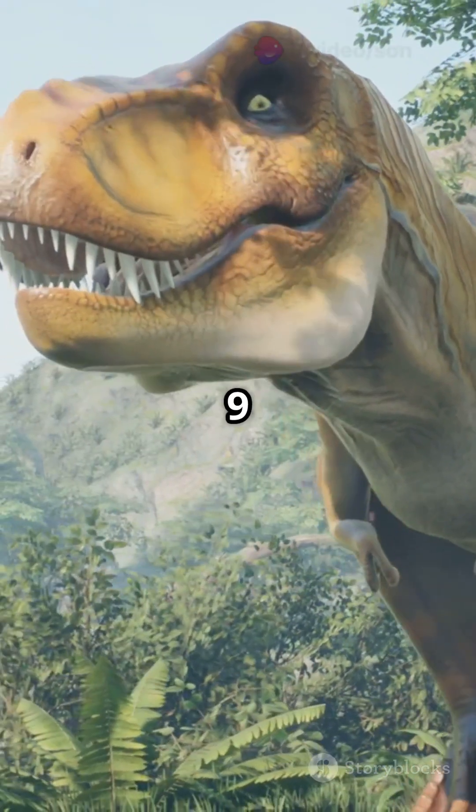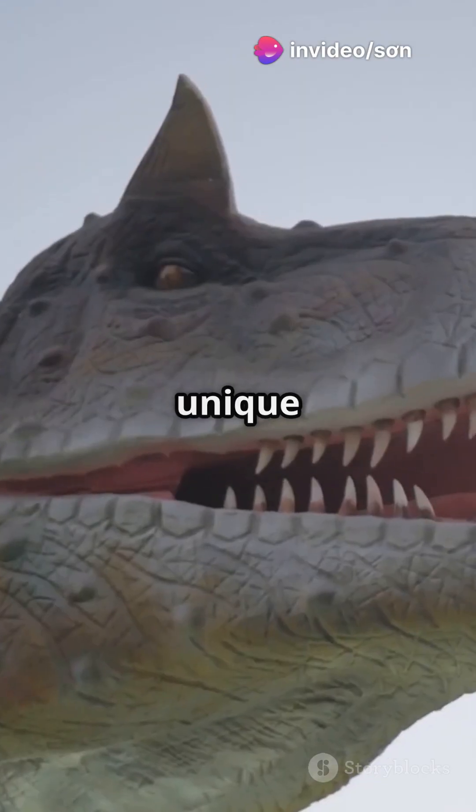Measuring about 7.5 to 9 meters long and weighing up to 2 tons, this dino had some unique features.